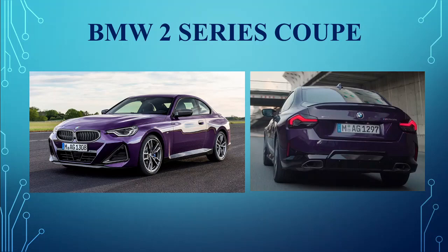BMW 2 Series Coupe. BMW unveiled their longer, wider, sportier 2022 2 Series Coupe with angrier styling, new powertrains, and thankfully a small kidney grille.